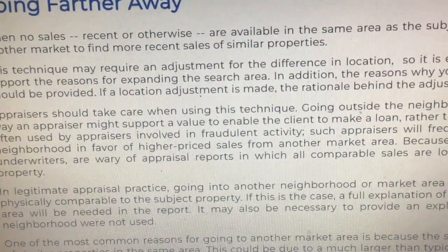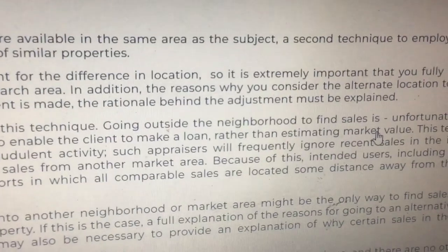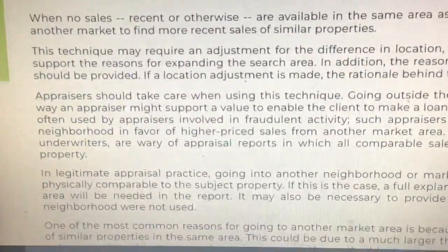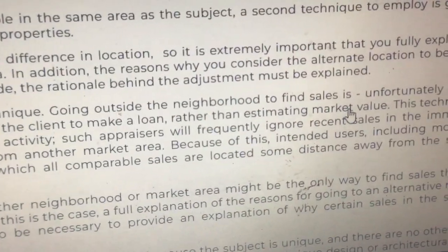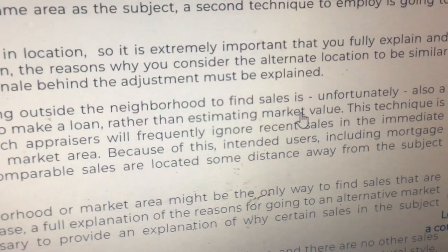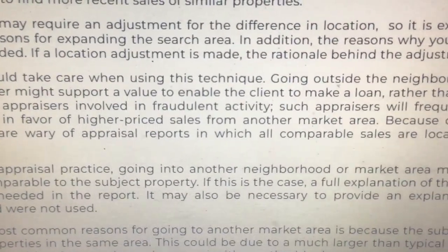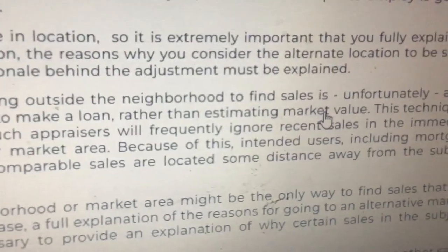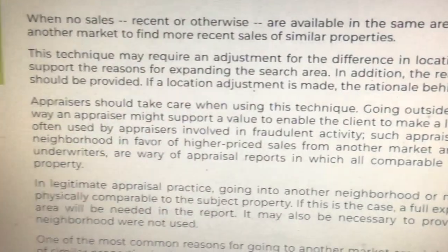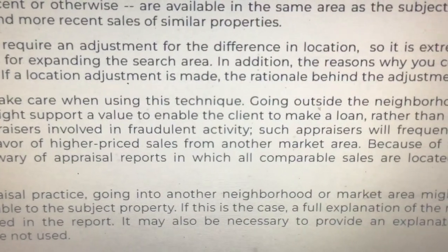If a location adjustment is made, the rationale behind the adjustment must be explained. Appraisers should take care when using this technique. Going outside the neighborhood to find sales is, unfortunately, also a way an appraiser might support a value to enable the client to make a loan. Rather than estimating market value, this technique is often used by appraisers involved in fraudulent activity.